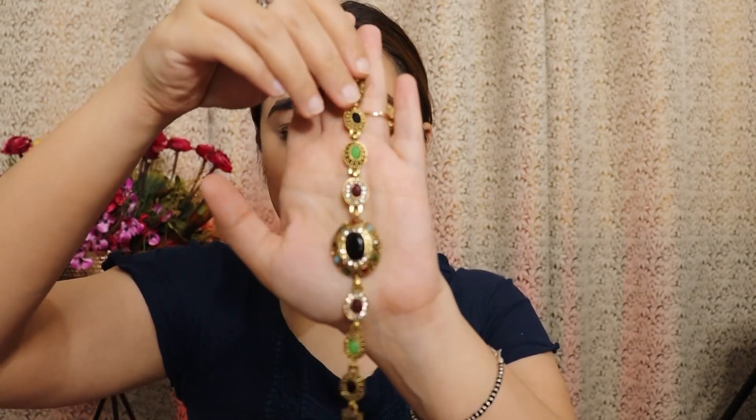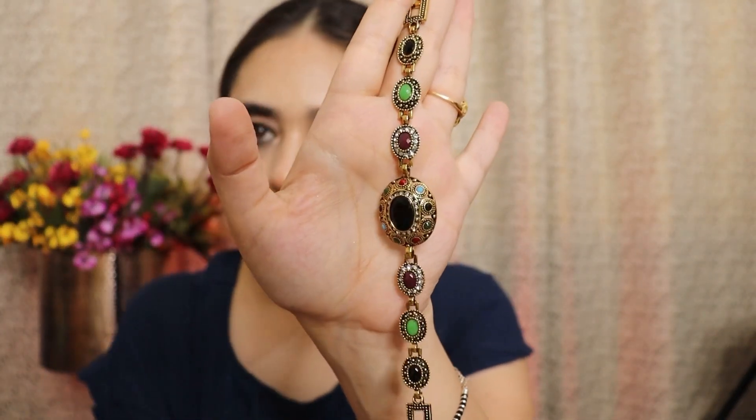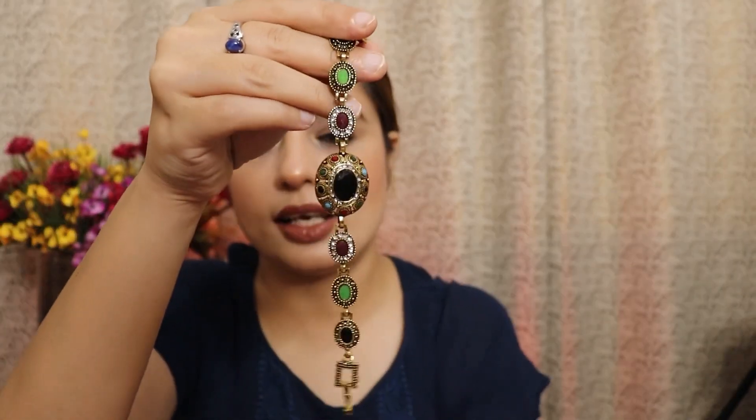Last but not least, I got this bracelet at a very reasonable rate — around ₹250 to ₹300. The stones are well placed and quality-wise it's not bad at all. It's very lightweight. It's not original/fine jewelry, but for this price it's quite good. You can wear it comfortably — the stones are nicely placed and it doesn't look fake.